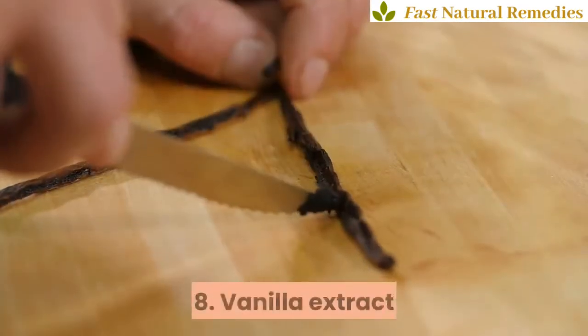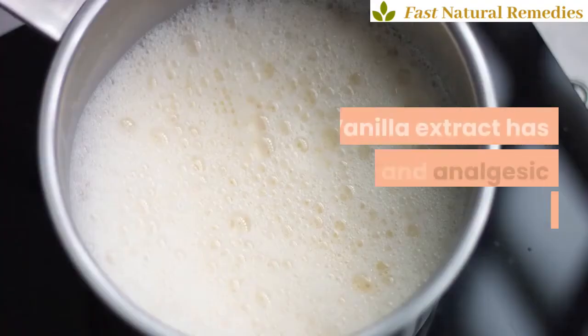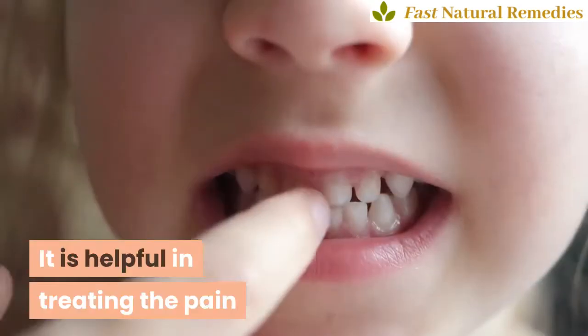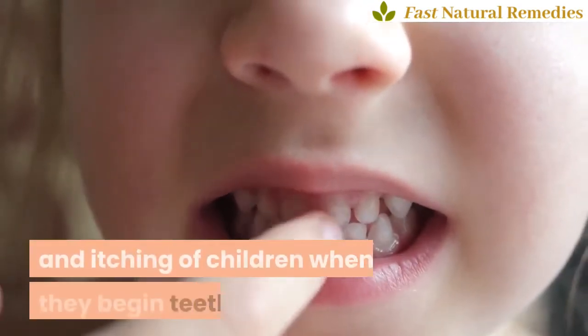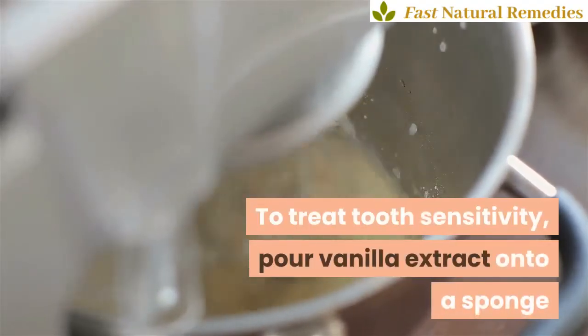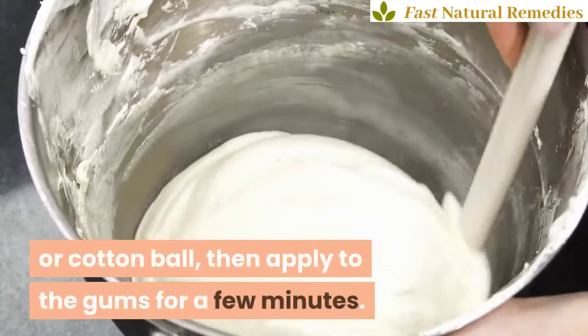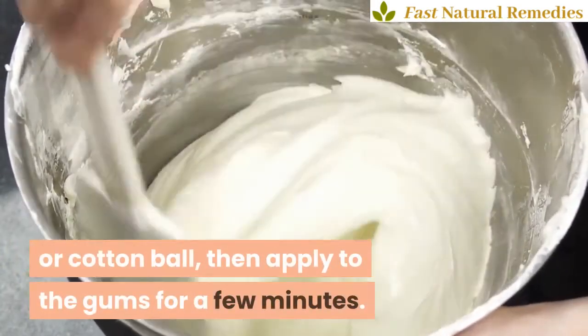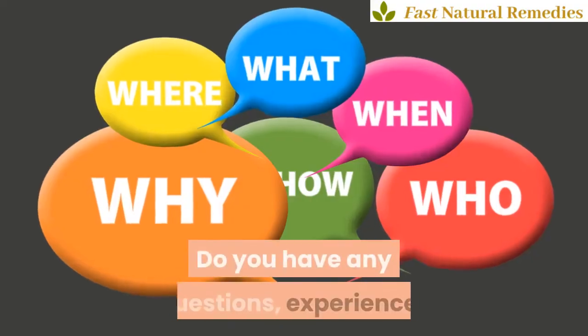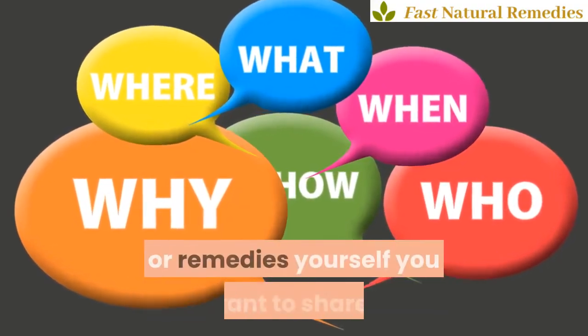Eight: vanilla extract. Vanilla extract has antiseptic and analgesic properties. It is helpful in treating the pain and itching of children when they begin teething. To treat tooth sensitivity, pour vanilla extract onto a sponge or cotton ball, then apply to the gums for a few minutes. Repeat this process several times a day.